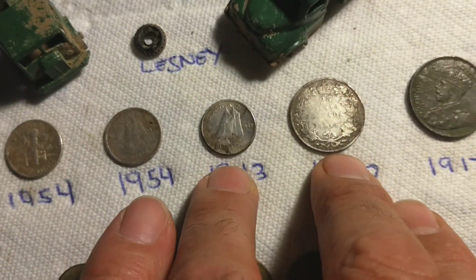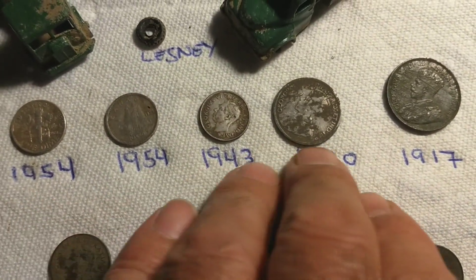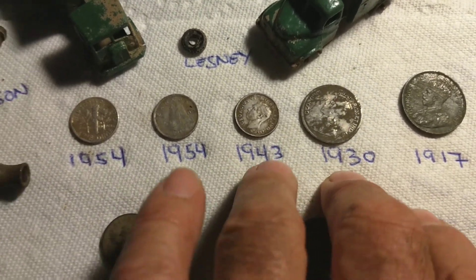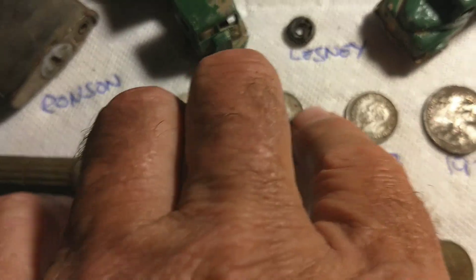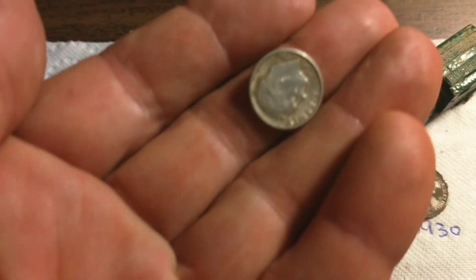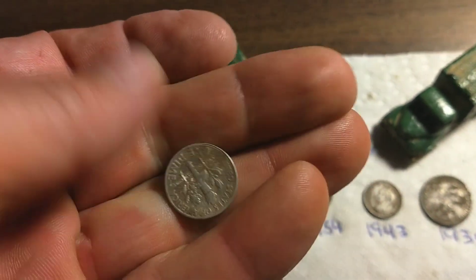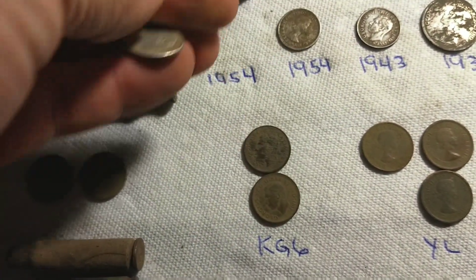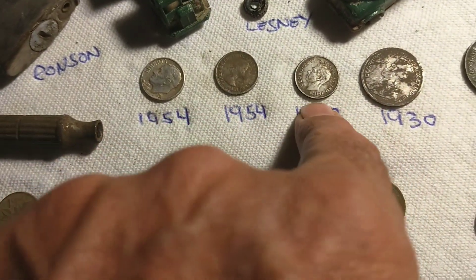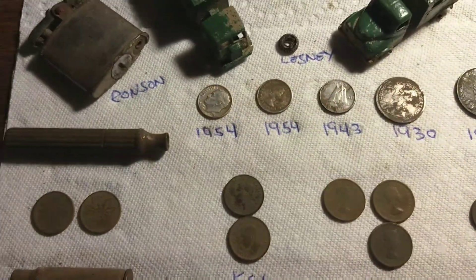The surface spill — these two were together, not even a foot apart from each other, on the surface. Both 80 percenters. We got the surface young Lizzy dime and the American Rosie silver, 1954. You can tell the difference from the one that was buried — that one was buried. These ones were just on the surface, that's why they look so grungy. But this one's 90 percent; these are all 80 percent silver.